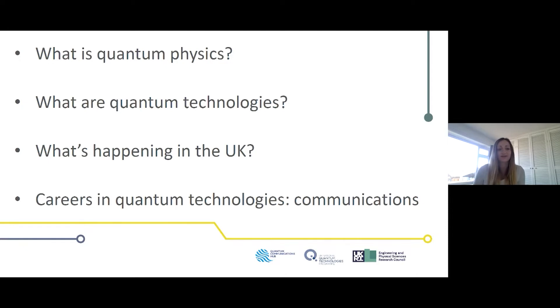What is quantum physics? Well, everything you can see around you can be described using the laws of classical physics — things like Newton's laws of motion. However, when we zoom into the atomic scale and start looking at atoms, electrons, and photons, those laws no longer apply because things behave differently, and that's why we need quantum physics.